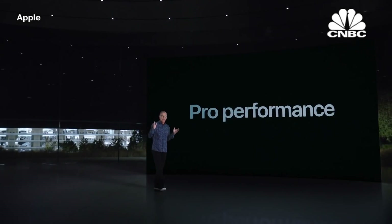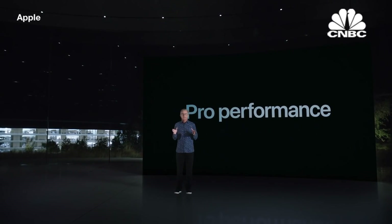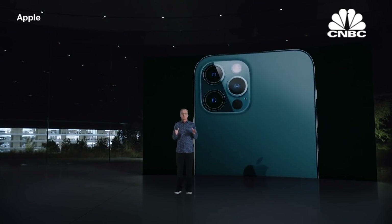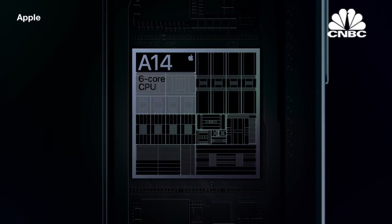Our Pro models are packed with Pro-level performance. While our competition is scrambling to catch up with our chips from last year, we remain generations ahead. And our advantages go beyond the CPU and GPU.